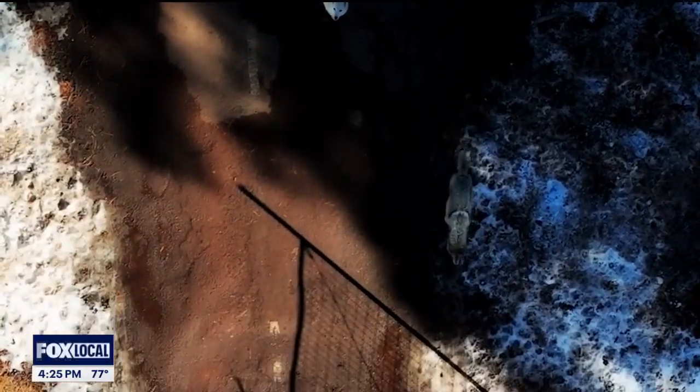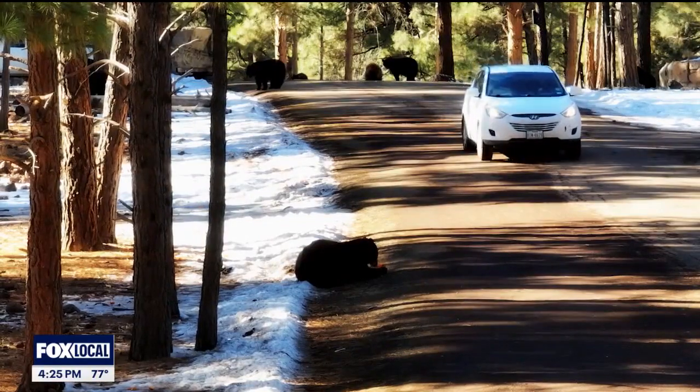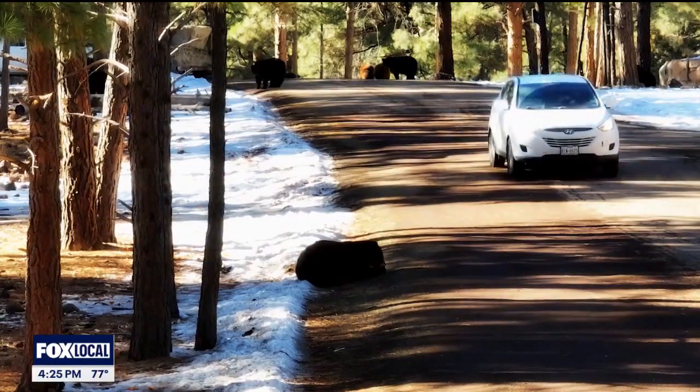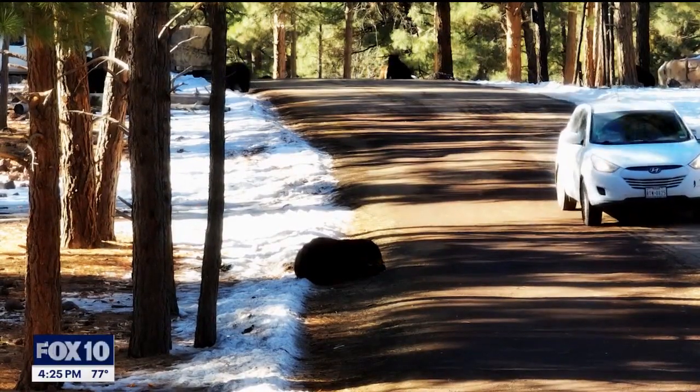Here at Bearizona there's all kinds of stuff to do. If you like smaller birds that fly, we have those in our shows. We've got big large megafauna — bison, bears, wolves — that you can drive your vehicle right past, and then we also have more of your standard zoo-type area.